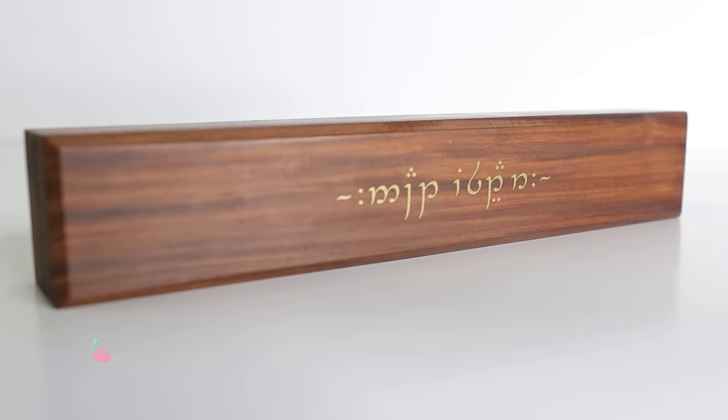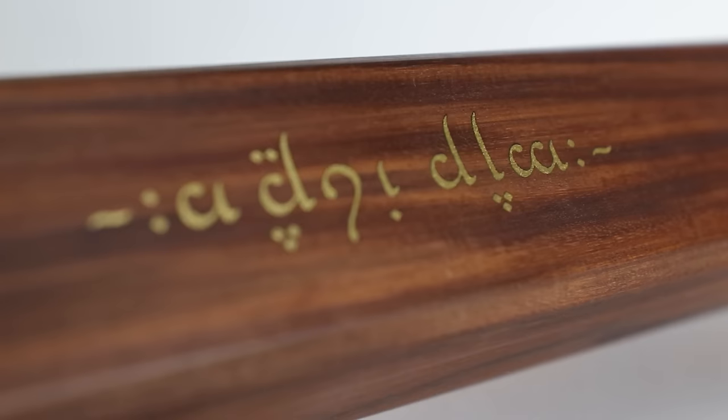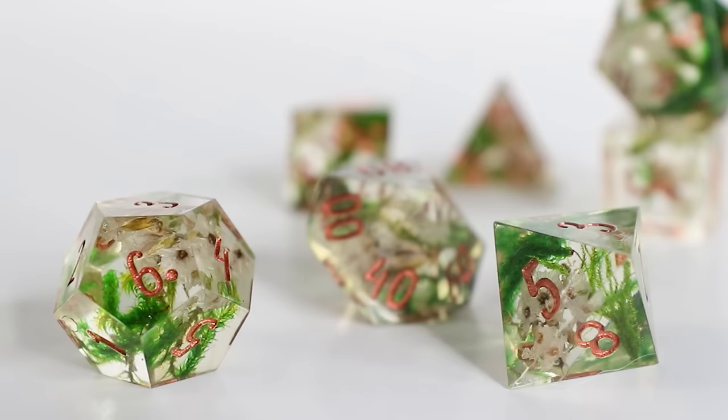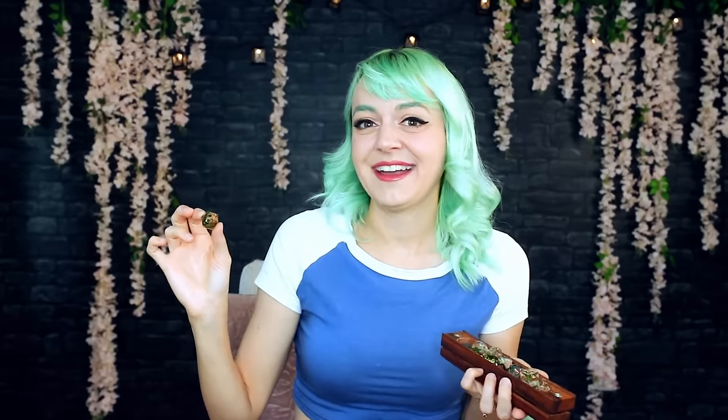Next up is a handmade custom set by Greenleaf Geek. I keep these in one of my wormwood elvish vaults because they feel like the most elvish dice that I own. These are resin dice with real dried moss and tiny little flowers suspended in them. If you turned my aesthetic into a set of dice, they would look like this — named something like Dryad's Grove. They're like if you had a terrarium inside of a die.